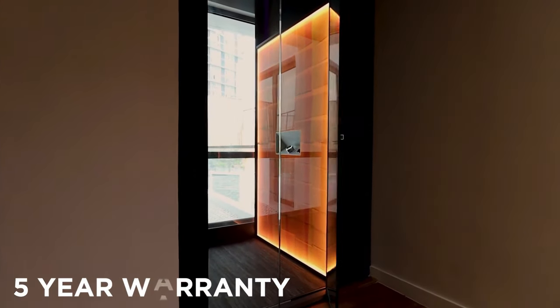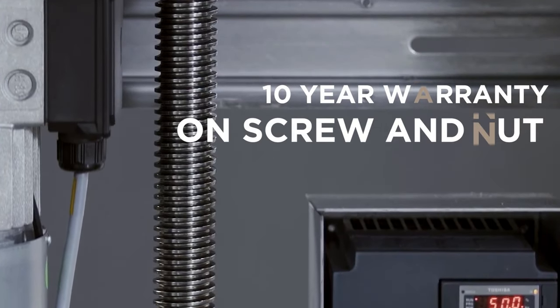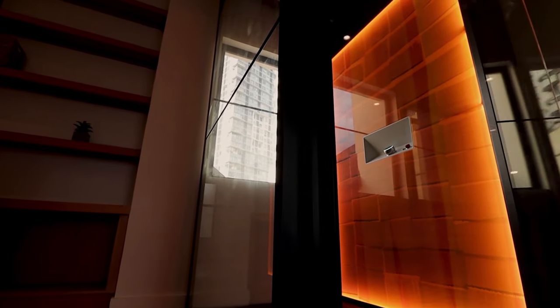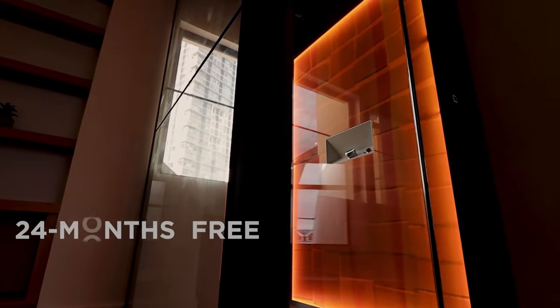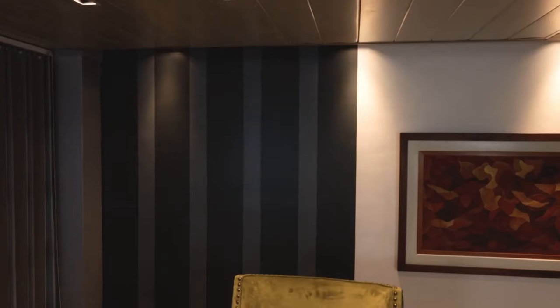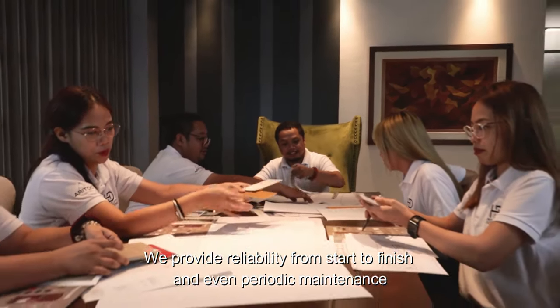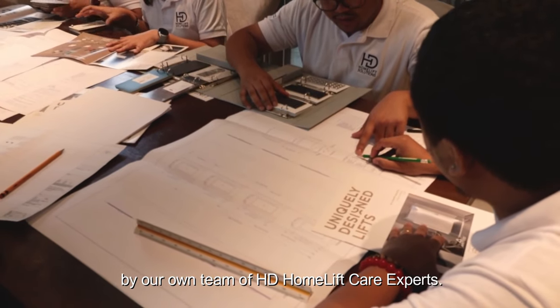Feel at peace with our 5-year warranty, 10-year warranty on screws and nuts, and a 24-month free maintenance plan. We provide reliability from start to finish and even periodic maintenance by our own team of HDHomelift care experts.